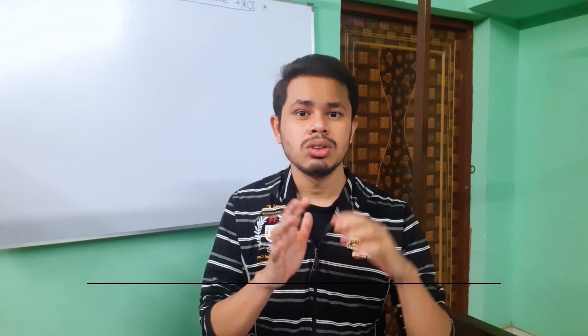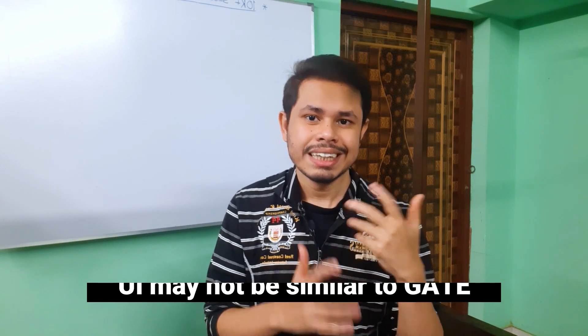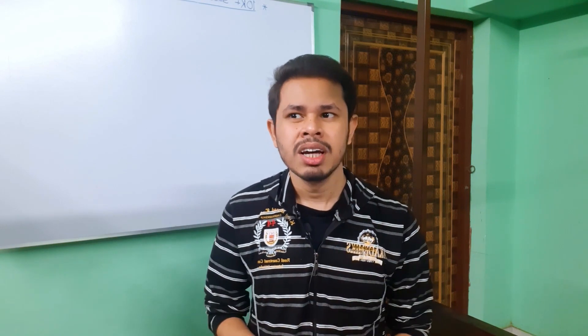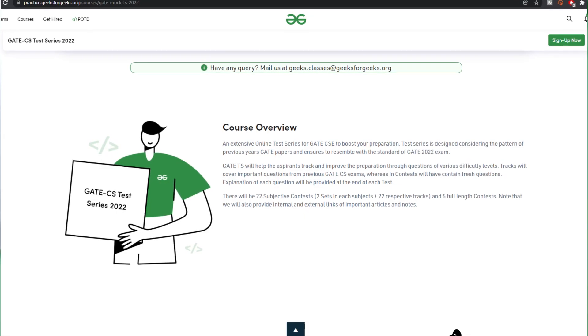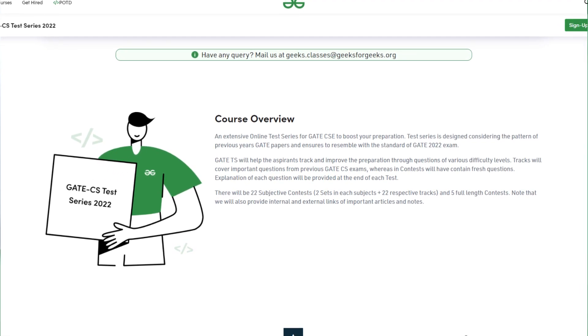One thing to keep in mind is that the layout of the mock test is not exactly like the original GATE exam, though it is almost similar. The question pattern is expected to be good. I appeared in their free mock tests during my preparation — I took two or three of the free mock tests available for all students. The question pattern was really standard; you can expect a similar difficulty level. A few questions I found were repeated — some data or numbers were changed — but the overall question pattern was similar to some previous questions.